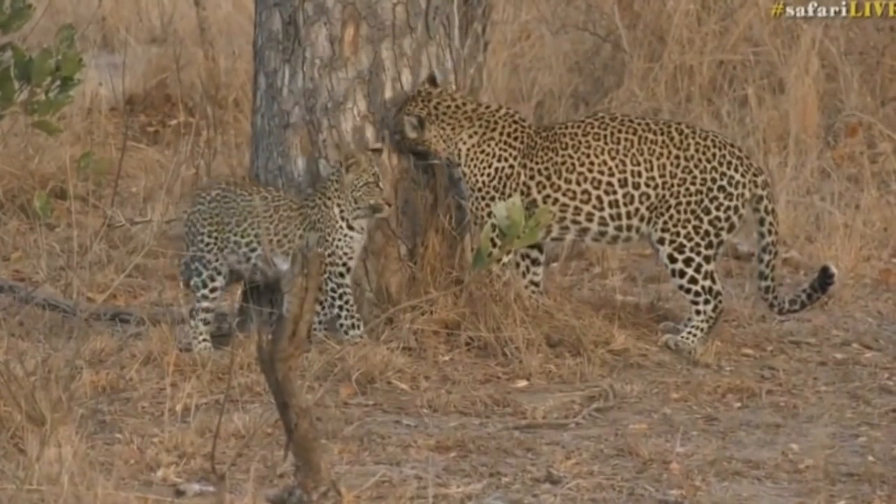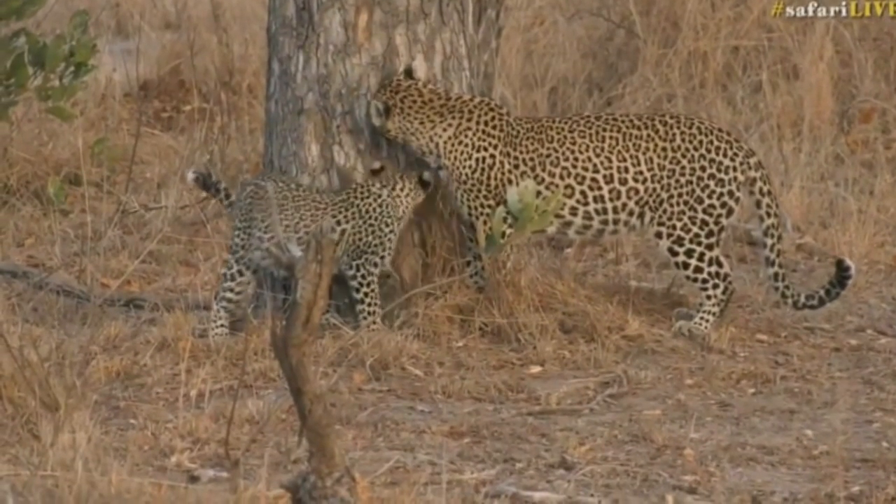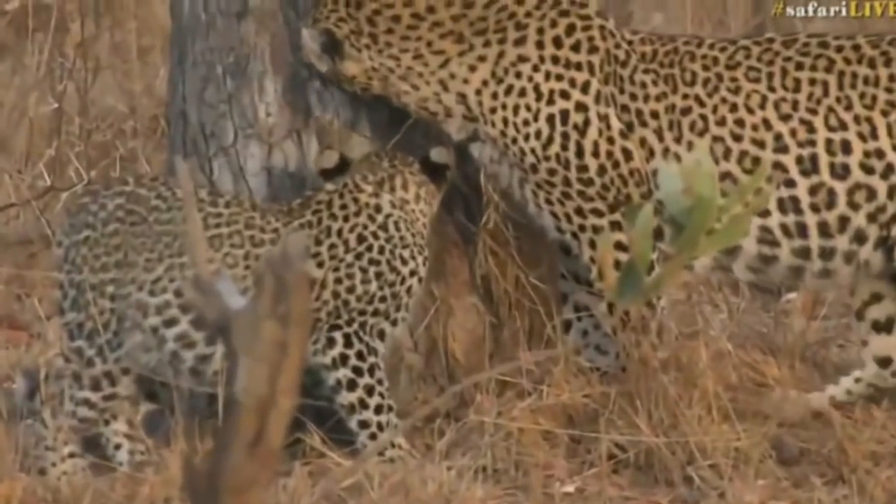This is apparently Shadow and her young cub. I have not seen these leopards before, so this is wonderful. What a nice surprise.